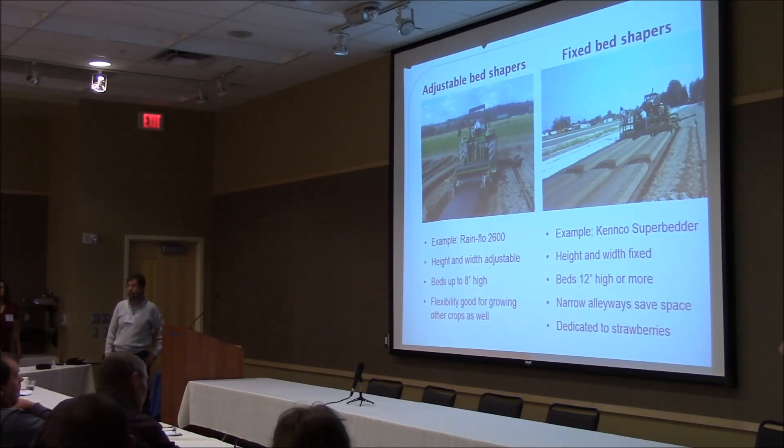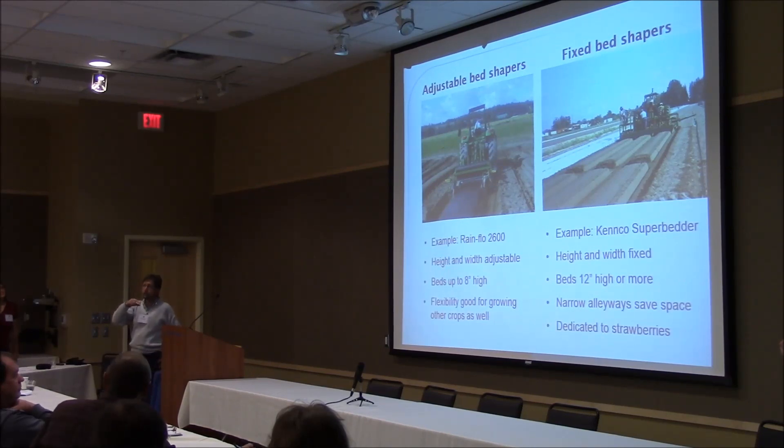Question: Does the length of the tunnel make any difference? The biggest practical difference is how far you have to walk the harvest out of the end of the tunnel, so a lot of tunnels are limited to maybe 200 feet for that practical harvest reason. For a three-season tunnel, length isn't a major factor because they're often vented from the sides anyway — air can flow through the metal on the sides.